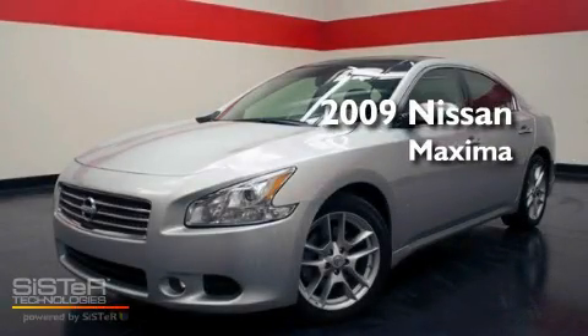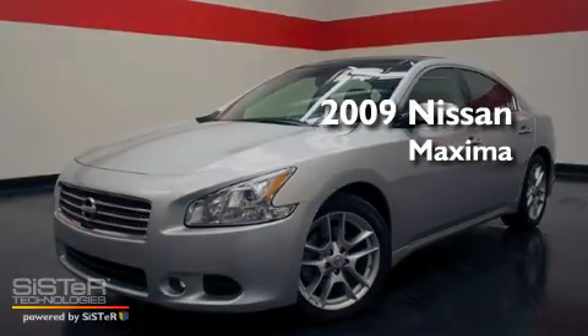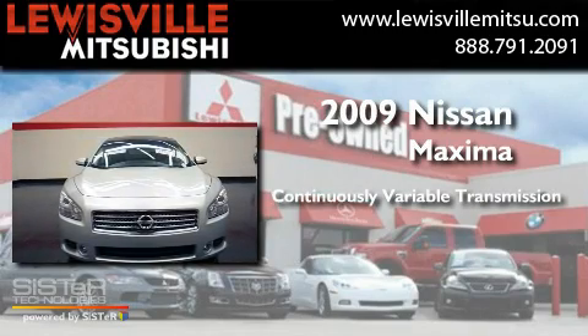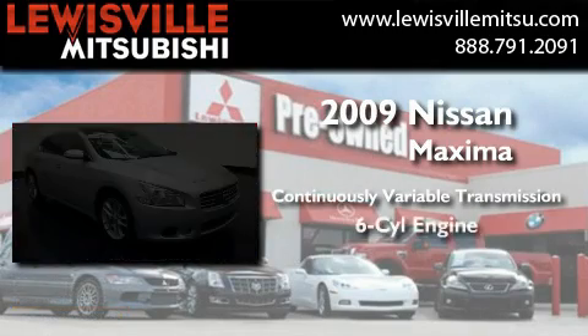This is a 2009 Nissan Maxima. This four-door sedan has a continuously variable transmission and a six-cylinder engine.